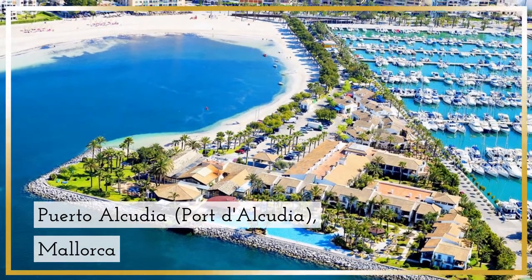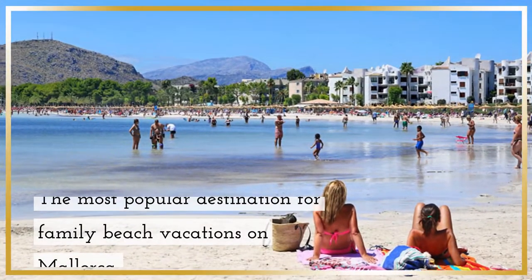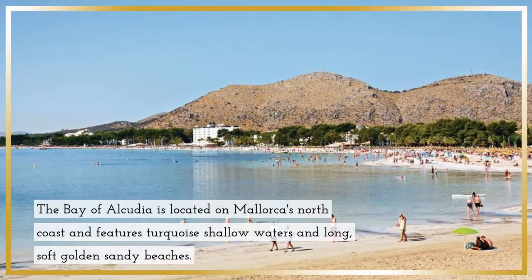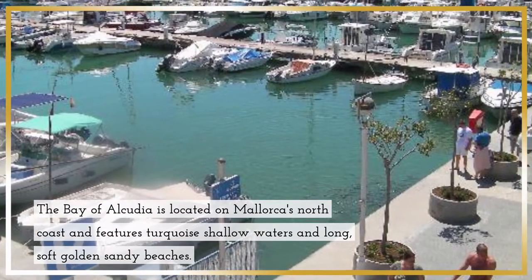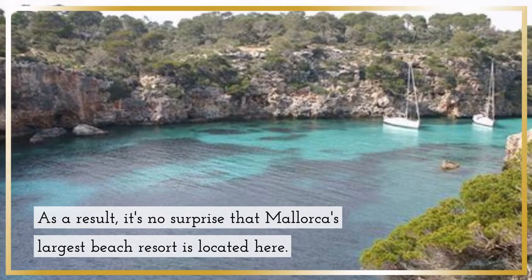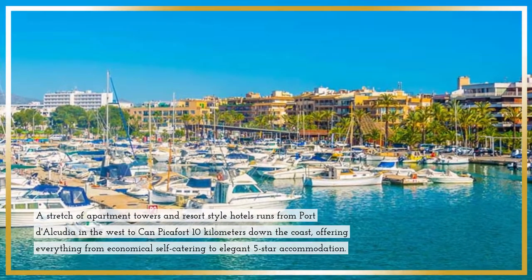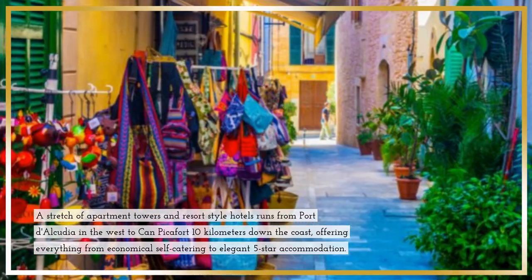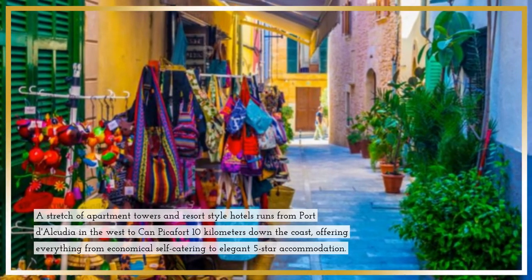Puerto Alcudia, Mallorca — the most popular destination for family beach vacations on the island. The Bay of Alcudia is located on Mallorca's north coast, and features turquoise shallow waters and long soft golden sandy beaches. A stretch of apartment towers and resort-style hotels runs from Port Alcudia in the west to Canpicafort 10 kilometers down the coast, offering everything from economical self-catering to elegant five-star accommodation.